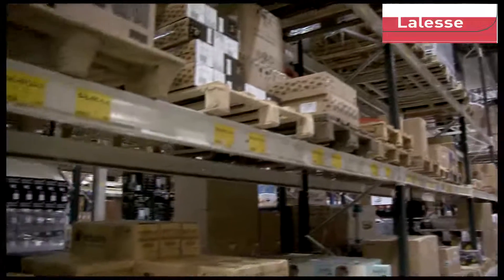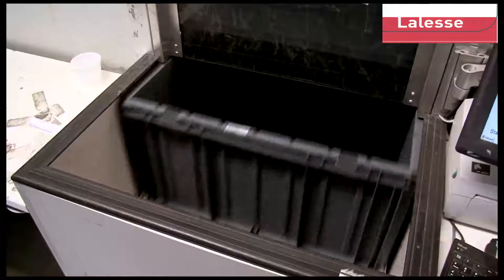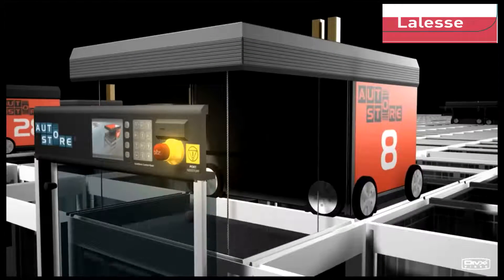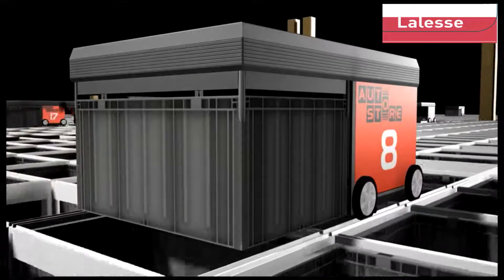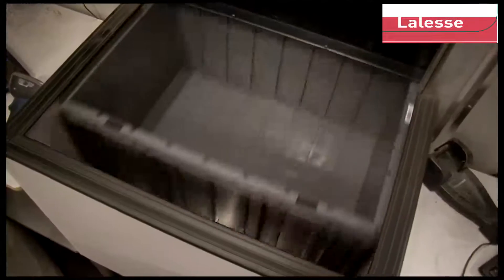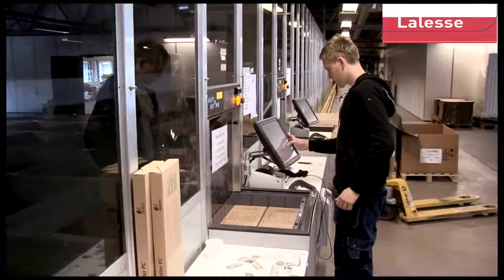When new goods arrive to the warehouse, goods that are to be stored in AutoStore are transported to the AutoStore receiving ports. This is where the put-away is done. The goods will be put away into AutoStore bins. Robots fetch the filled bin and place it in a free top position in the AutoStore grid. An empty bin is placed at the port right away for new goods to be loaded into AutoStore. The exchange time is just a couple of seconds.